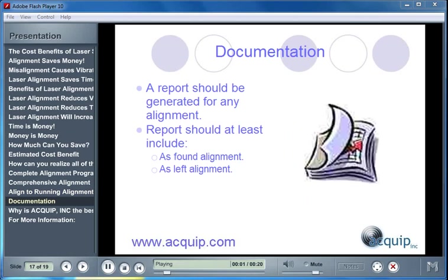Proper documentation is part of any maintenance process. A report should be generated for any alignment, and should always include at least two things: the as-found alignment conditions and the as-left alignment conditions.